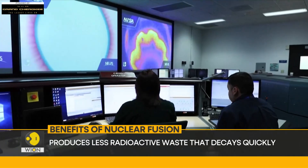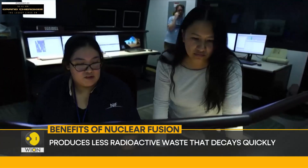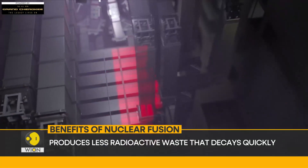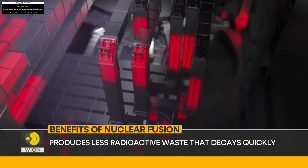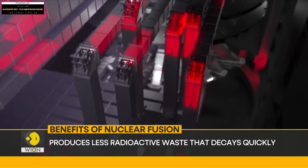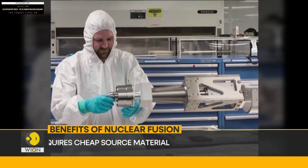Second, it doesn't generate much waste. Its waste is less radioactive and much quicker to decay. Nuclear fission, on the other hand, produces a lot of radioactive debris which is dangerous and must be stored safely for hundreds of years.